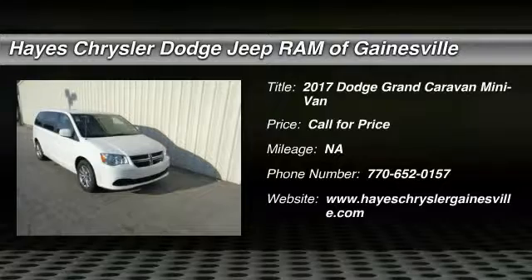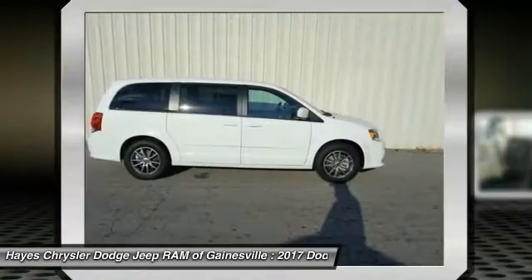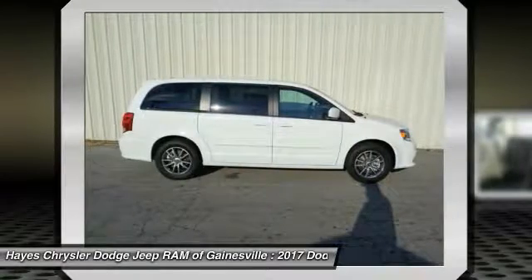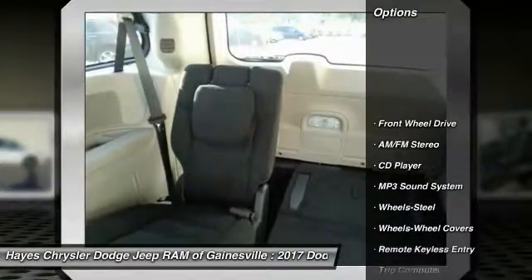2017 Dodge Grand Caravan received the government's highest front and side crash rating of 5 stars. Its vast interior is widely praised with an innovative seating arrangement, versatile cargo storage, and enough entertainment features to keep the kids entertained on road trips. Here are some of this vehicle's great options: